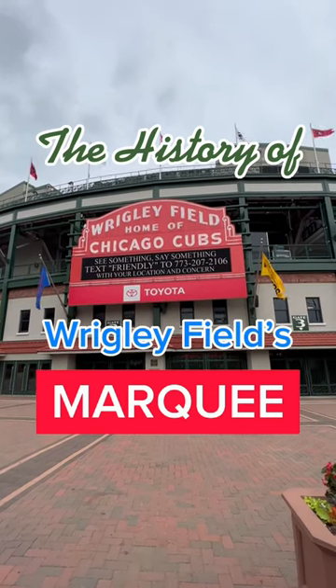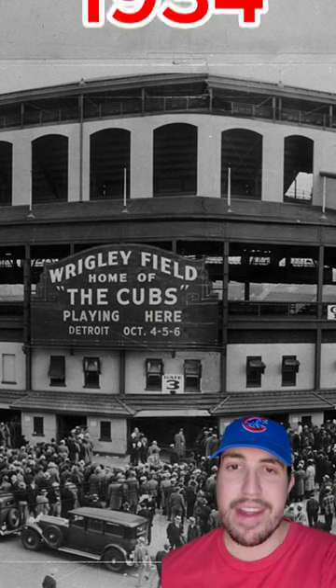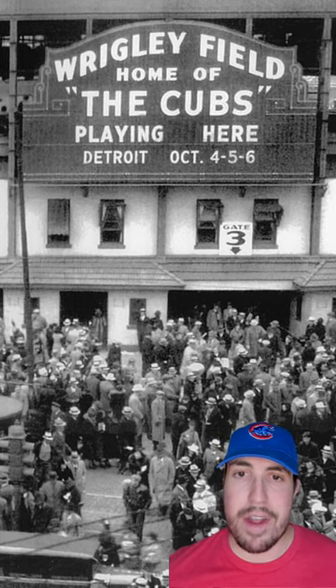This is the history of the most iconic sign in baseball: Wrigley Field's Marquee. Wrigley was built in 1914, but it wasn't until 1934 that they built the Marquee in hopes of attracting fans in the street to come watch the game. It was originally painted green and gold, and it said 'the Cubs' instead of 'Chicago Cubs.'